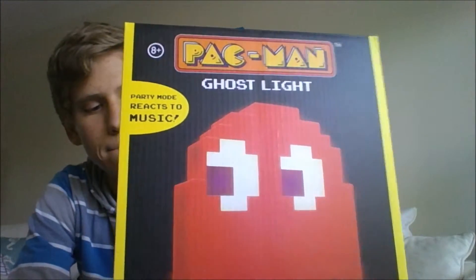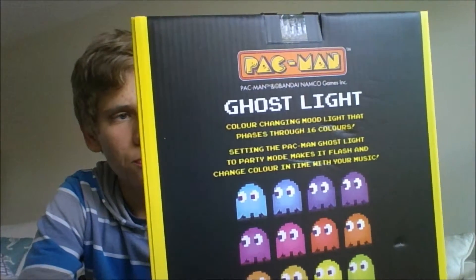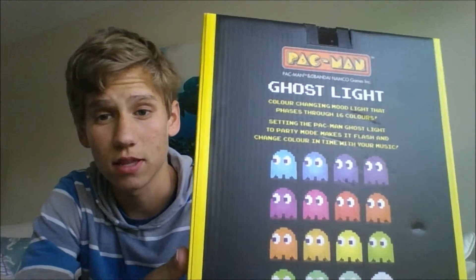Looks really crazy. Glow in the dark Pac-Man. This thing lights up to music. It's pretty sweet. Looking forward to using it. I'll show you guys this at the end of the video.